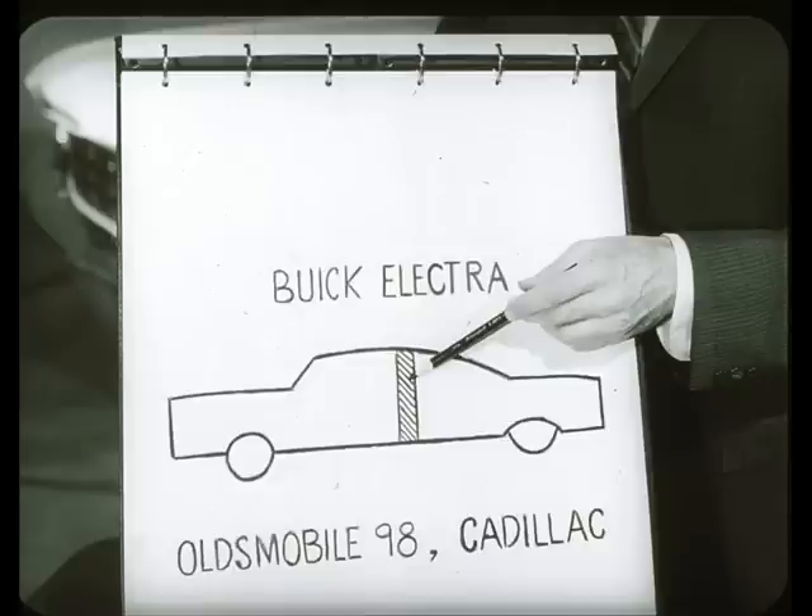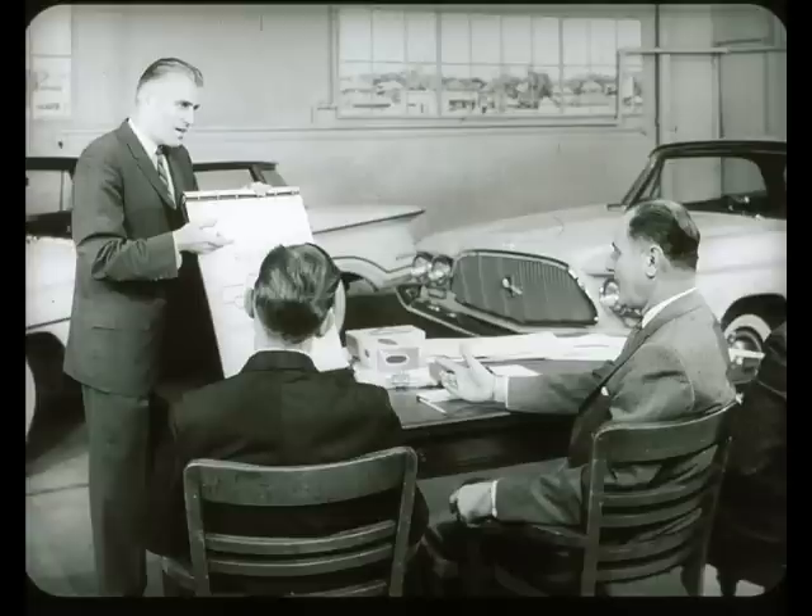The only noticeable comfort difference in GM bodies is the two-inch longer rear compartment of the Buick Electra, Oldsmobile 98, and Cadillac. This means two inches more rear door width and rear leg room. Excuse me, Bill. Why a special meeting on comfort features? Because we've got the strongest story on comfort in the entire industry, Fred. If we can get this idea across convincingly to prospects, we surely will close more deals.